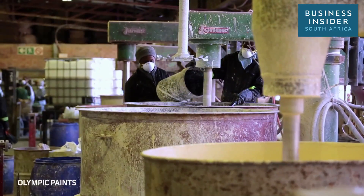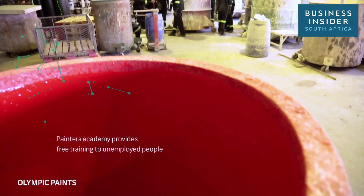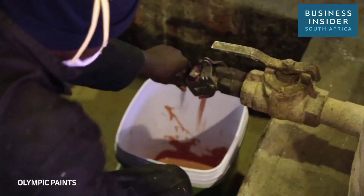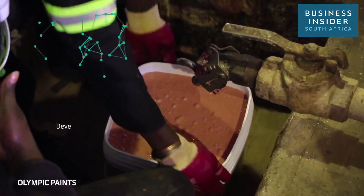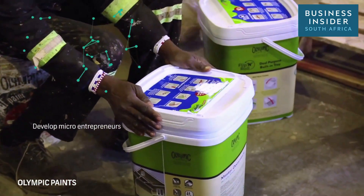Unemployment is an issue in South Africa and Olympic Paints would like to make a difference through our Painters Academy. We will provide free painters training to unemployed people in the country and put them through an apprenticeship program. At the end of the program, they will become micro entrepreneurs, making a difference in their lives and in other people's lives around the country.